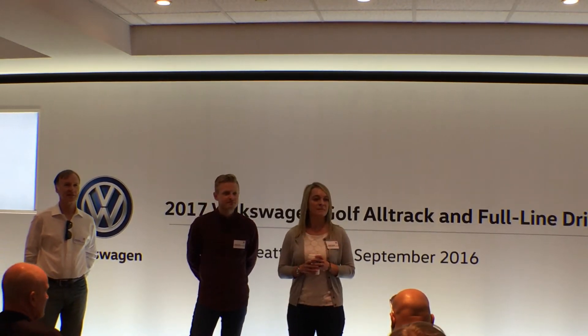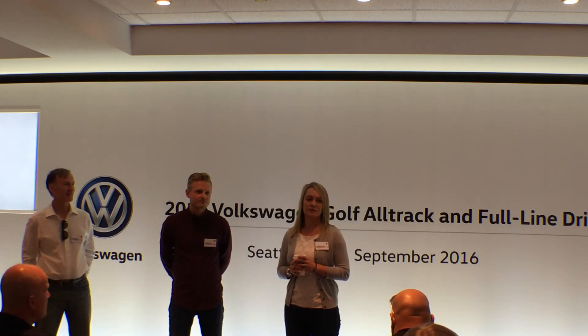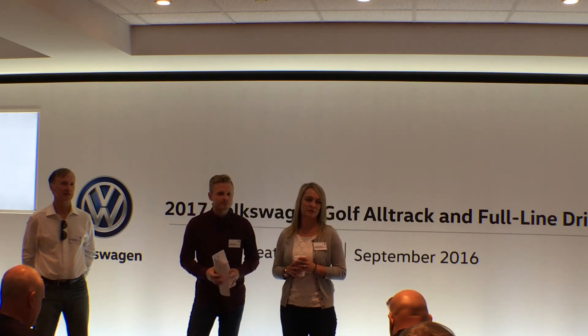What's the nominal torque split on the Alltrack in normal driving? 90% front, 10% rear. It really acts like a front-wheel drive vehicle — really easy handling and low-speed maneuvers.